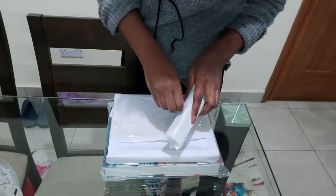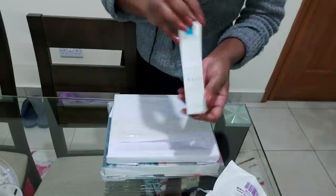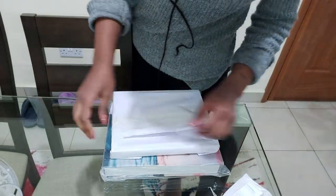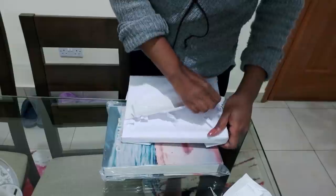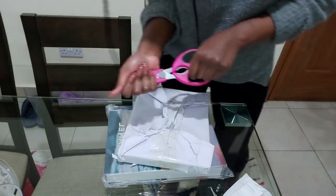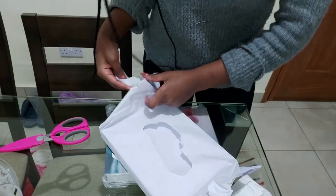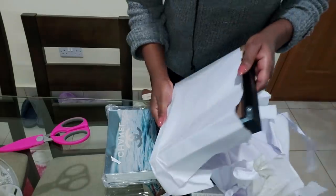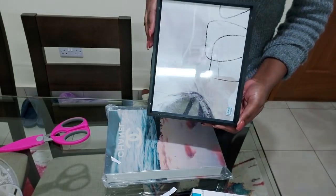The stuff I left in town yesterday is here. The first thing I got from town is of course La Roche-Posay Effaclar Duo — this helps get rid of dark marks. Then I got a frame. I keep buying stuff for the console table — the basic theme of my house is white, black, and gray.